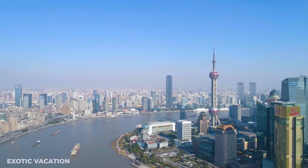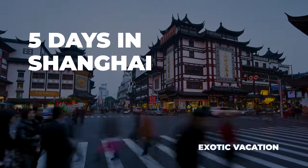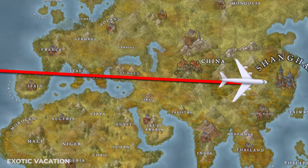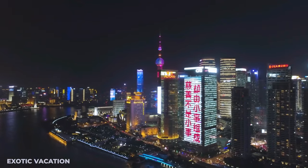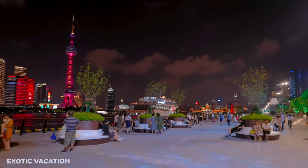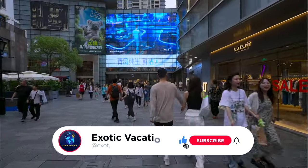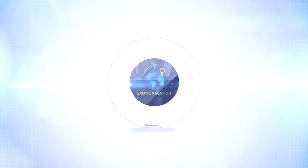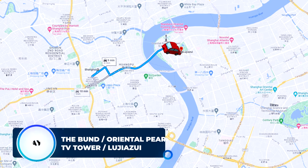Hey travelers, welcome back to the channel! Today we've got something super exciting — we're diving into an epic five-day adventure in Shanghai. You won't believe all the stuff you can see, do, and eat in just five days. Stick around till the end because we've got some killer tips and hidden gems. This itinerary is your ticket to experiencing Shanghai like a local, so let's get this Shanghai adventure rolling.